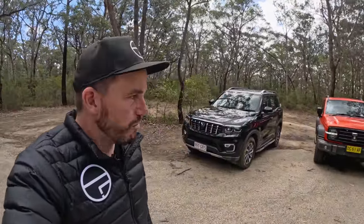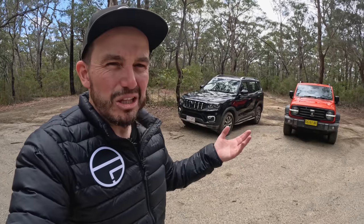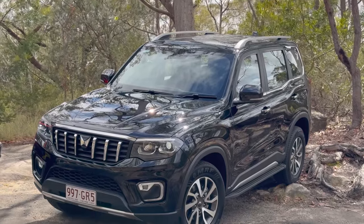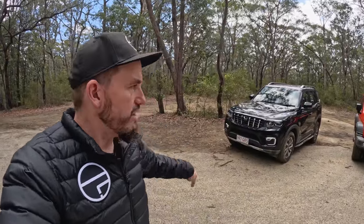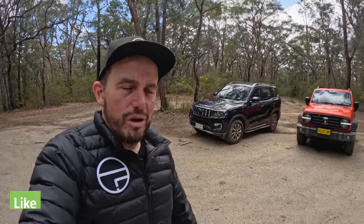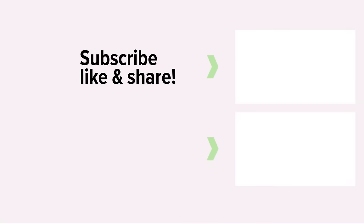I hope that was fun, informative, and entertaining. I got a lot out of this, and I've come to a conclusion: if it was my money, I'd be buying the GWM Tank 300. It blends on-road civility, off-road capability, and I prefer the look, feel, and interior of it. That's not to say the Mahindra is a bad 4x4 — in fact it's really bloody good value for money, and if you're sold on it and like the idea of three rows of seats, it could be a really good choice for you. Tell me what you think in the comments: which would you pick and why? Please do like and subscribe, and I'll see you in the next one.